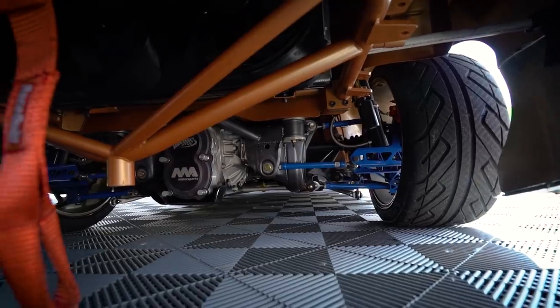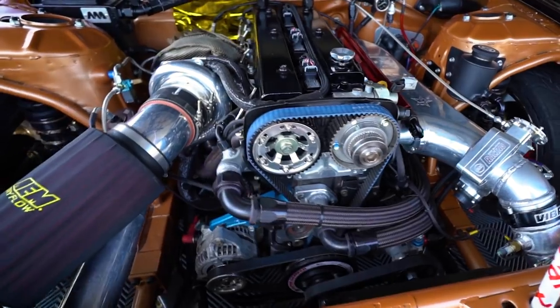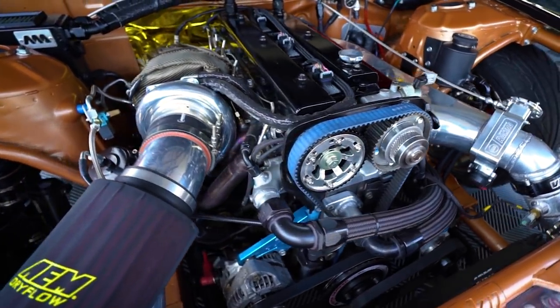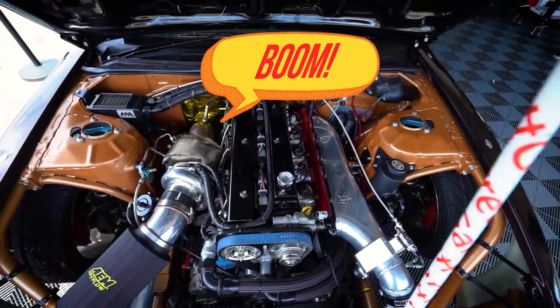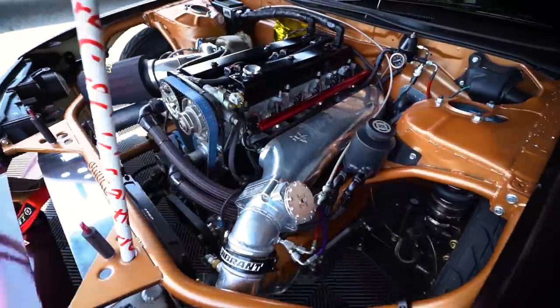I'm on BC Racing two-way ER coilovers with custom rates. I've got a Garrett 3584RS GTX Turbo, 3.4L 2JZ, 10.1 compression, Sleeper Designs intake manifold.